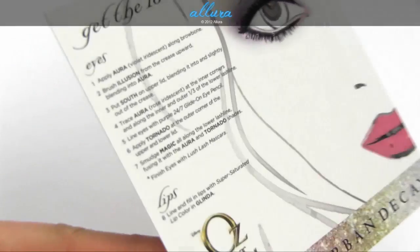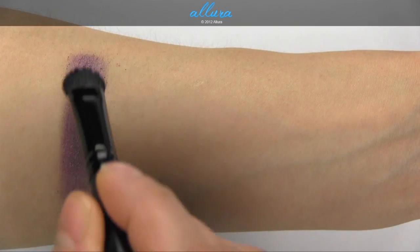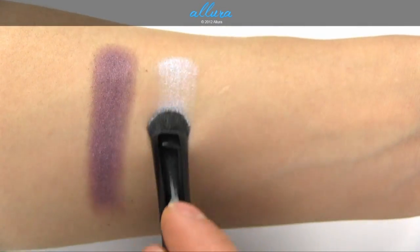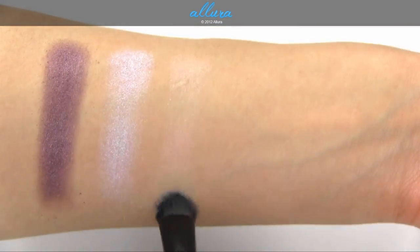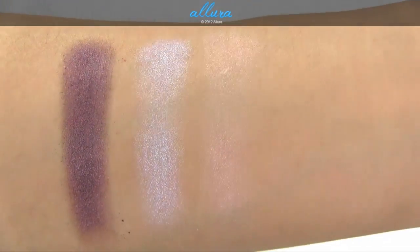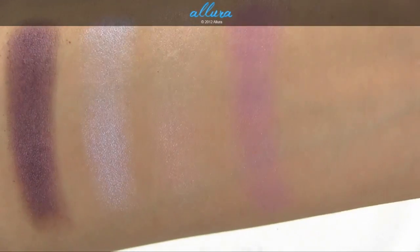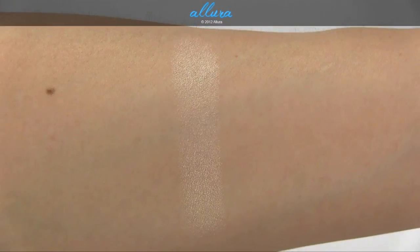Here are the shades up close, and once again you get an insert with an eye look and instructions on the back. First up is Tornado, which is a vibrant medium purple shade with a shimmery finish. Next is Aura, which has two colors in it — on the left is a white with a blue shift, giving a duochrome effect, beautiful smooth application with good pigmentation. On the right side, you get a cream color with a golden pink shift — not quite as vibrant white at the base, but it still has a duochrome effect, more subtly. And here is Magic, which is a pinkish purple — not as shimmery, though it technically does have shimmer particles. Here's Illusion, which is a pale peach with a satin finish, very smooth and creamy formula.